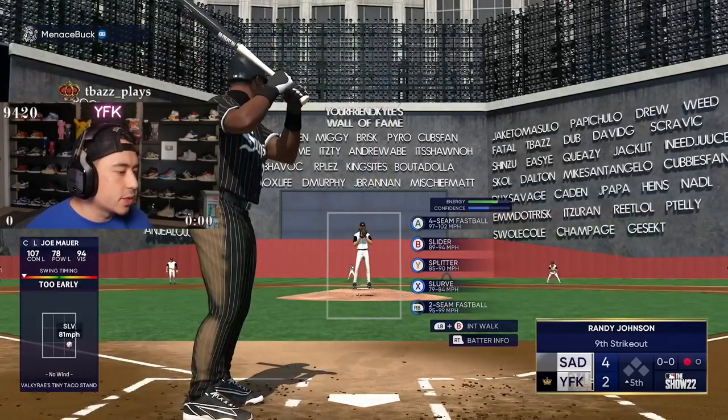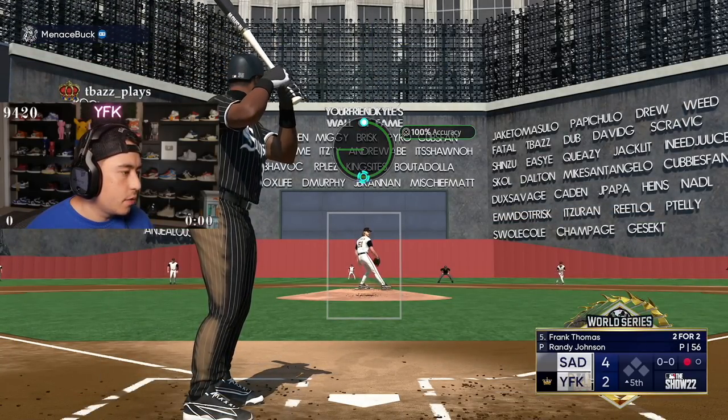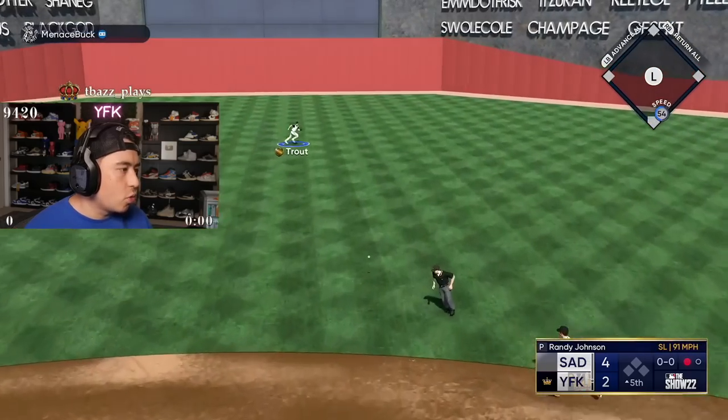I think I want to make tacos tonight — like, healthy tacos. Some ground beef, avocado, corn.